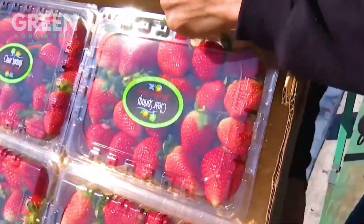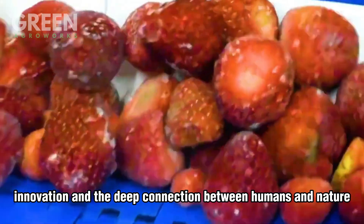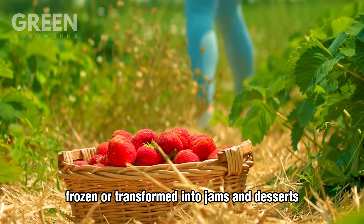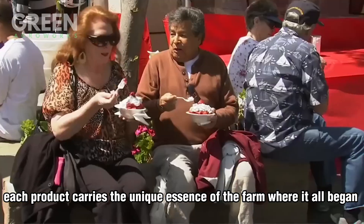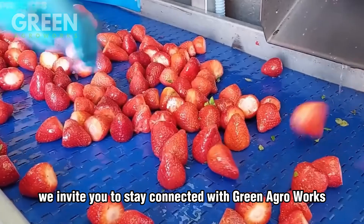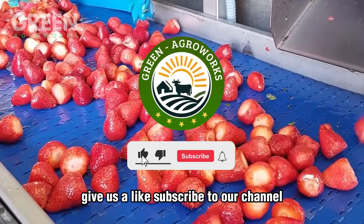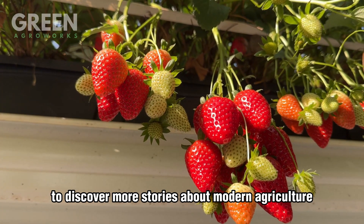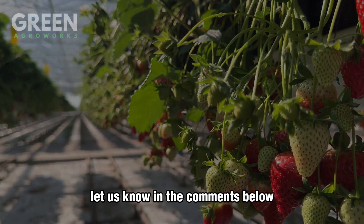Strawberries are more than just a fruit — they are a symbol of perseverance, innovation, and the deep connection between humans and nature. Whether freshly picked, frozen, or transformed into jams and desserts, each product carries the unique essence of the farm where it all began. As we continue to explore the world of farming, we invite you to stay connected with Green Agro Works. If you enjoyed this journey, give us a like, subscribe to our channel, and turn on notifications to discover more stories about modern agriculture. Which part of the strawberry journey fascinated you the most? Let us know in the comments below — thank you.